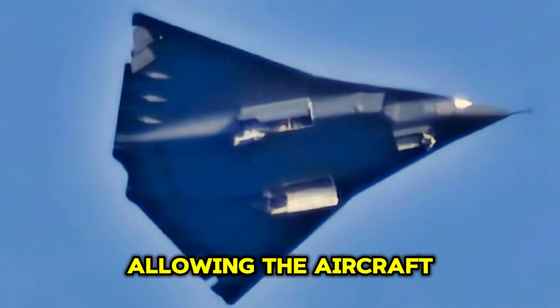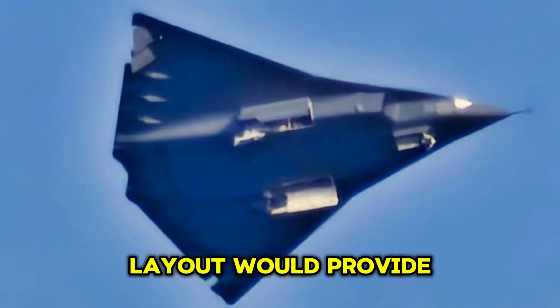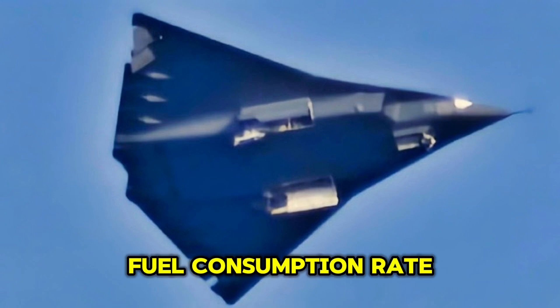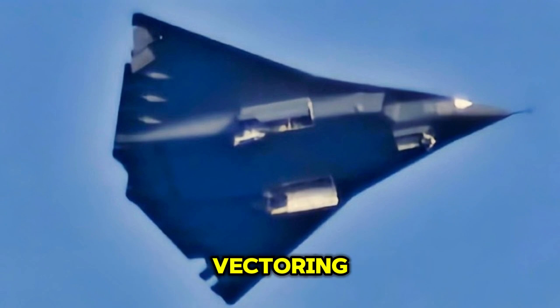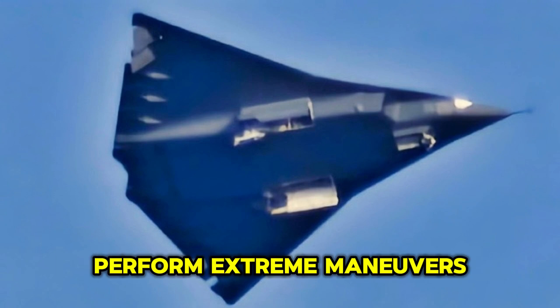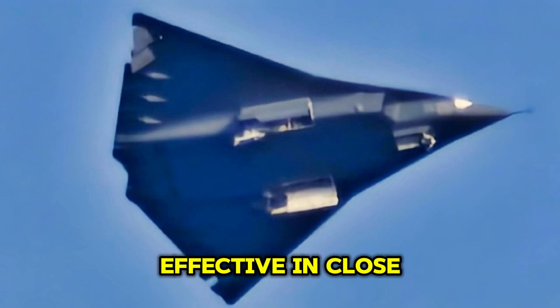A twin-engine layout would provide the J-36 with sufficient thrust for a mix of stealthy, super-cruising capabilities, while maintaining a highly efficient fuel consumption rate. The engines would likely feature thrust-vectoring nozzles to offer unmatched maneuverability. This would allow the J-36 to perform extreme maneuvers, such as high-G turns and instantaneous rolls, making it highly effective in close-range combat situations.